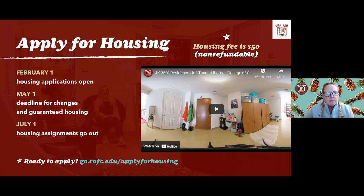Applying for housing: housing deposits will open February 1st. The deadline for changes and guaranteed housing is May 1st, and housing assignments will go out July 1st. The housing fee is $50 and is non-refundable. Campus housing can help students find their home away from home — determining the best residence halls, rooms, and suite options that fit you best, and letting you know about move-in days. The college offers a huge variety of living options from traditional rooms and apartments to beautiful historic homes.